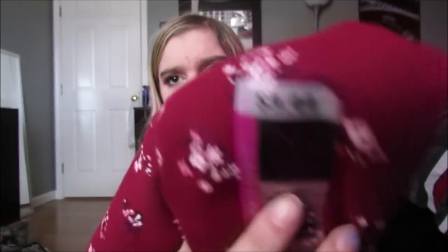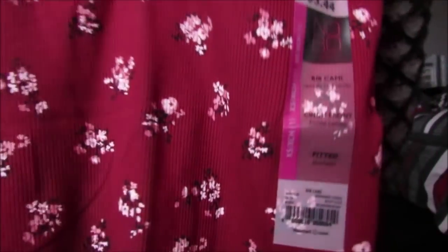Next top, this was literally $3.44. And it's just like this simple little tank top but it has this cute floral print on it again. That is life in my household.